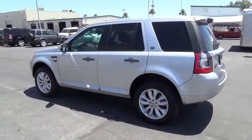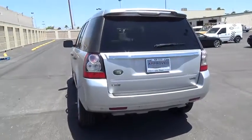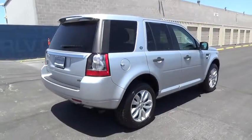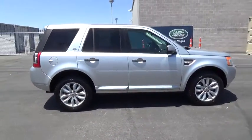Here are some of this vehicle's great options: power driver's seat, power passenger seat, keyless entry, traction control, leather-wrapped steering wheel, Bluetooth, moonroof, home link garage door opener, power steering.